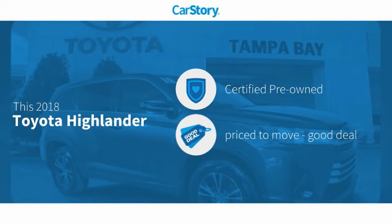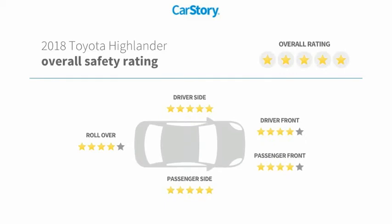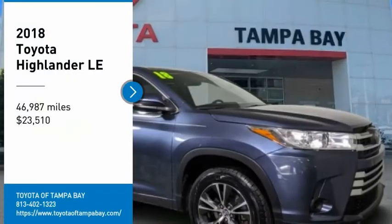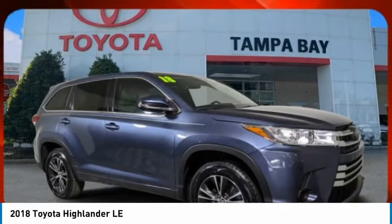This vehicle is certified pre-owned, a good deal, and has been listed as an IIHS top safety pick with these ratings. Make a great choice today with the 2018 Highlander.